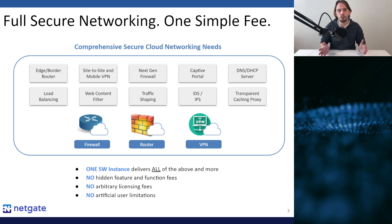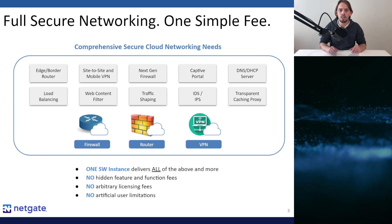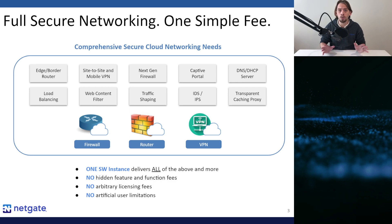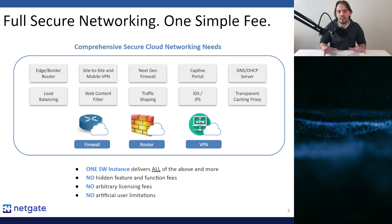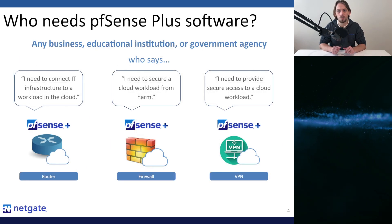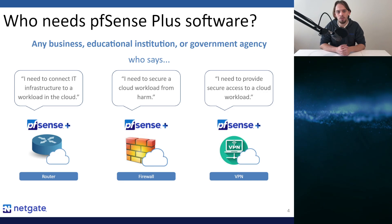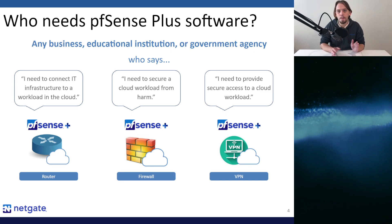The only thing that can change your per-instance cost is the size of the compute instance chosen or the optional addition of one of our world-class technical support offerings. Once you start to compare our pricing to others, you will quickly see that not only are we hard to beat feature-set wise, but also hard to beat price-to-performance wise. It's a fantastic value proposition. Any organization — business, educational institution, government agency, or service provider — wanting to run secure cloud-based workloads on Azure should consider our solution.